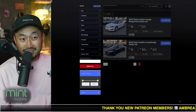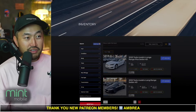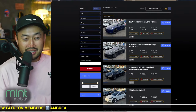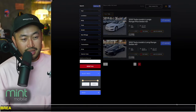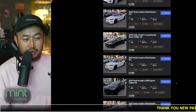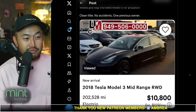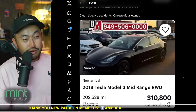I was trying to figure out if this vehicle is still available. The dealer is in Southern California — debossmotors.com. Looking at their other Teslas, the cheapest one currently on their website is $15,800 for a 2019 Tesla Model 3 with around 100,000 miles. It seems like that $10,800 Model 3 has already been sold, so someone thought it was a fantastic deal and bought it right away.